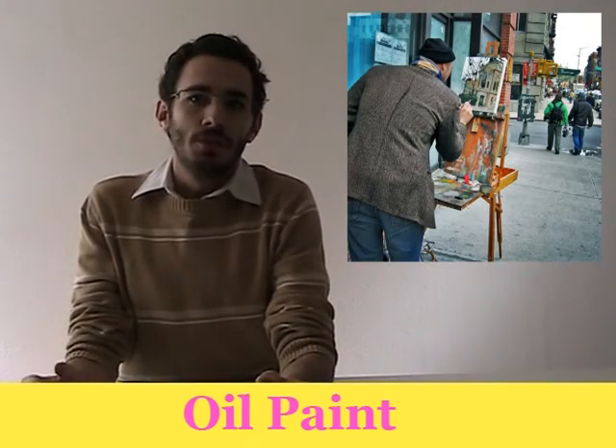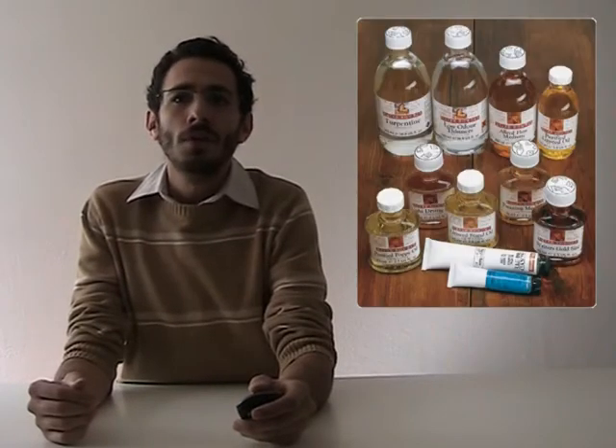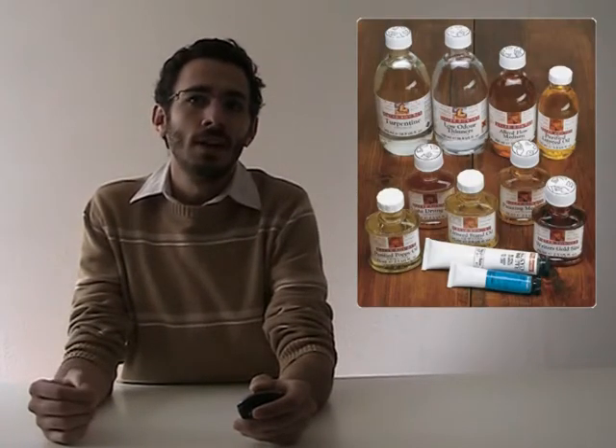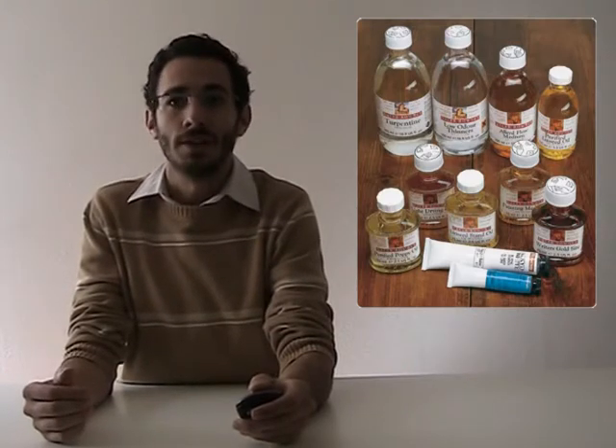Oil paints are named as such because oil is the binder for their pigments. Because of this, oil paints are notorious for how long they take to dry. Depending on how thickly they are applied, this process can take a matter of hours or a matter of weeks. Even when the surface of an oil painting is dry to the touch, some artists claim that it takes upwards of six months for the oil to dry completely. Although there are a number of mediums today that can be mixed into oil paints to either speed up or slow down their drying time.